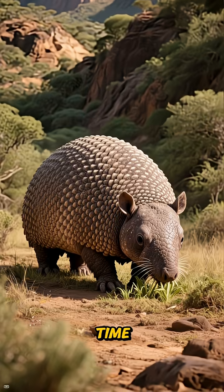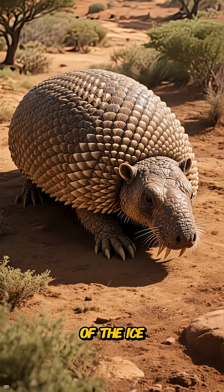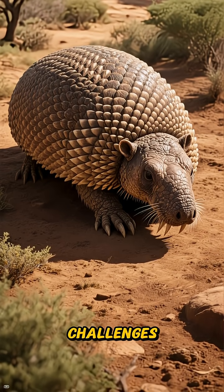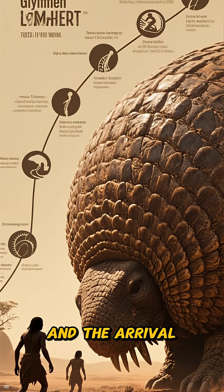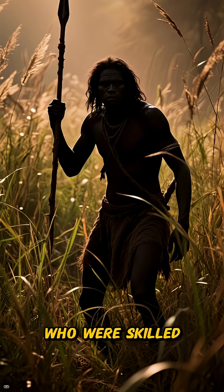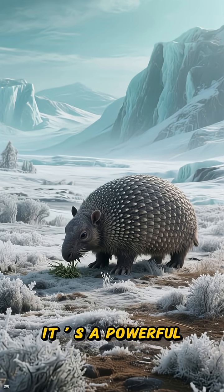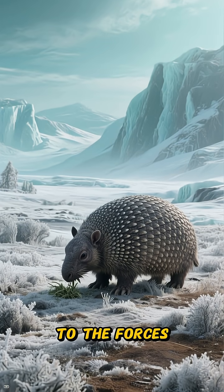It was a perfect example of how nature can create something that is both incredibly tough and incredibly peaceful at the same time. So why don't we see these armored titans today? Like many megafauna of the Ice Age, Glyptodon faced immense challenges. A changing climate altered their grassy habitats, and the arrival of early humans, who were skilled hunters, likely added even more pressure — a powerful reminder of how even the most well-defended creatures can be vulnerable to the forces of change.